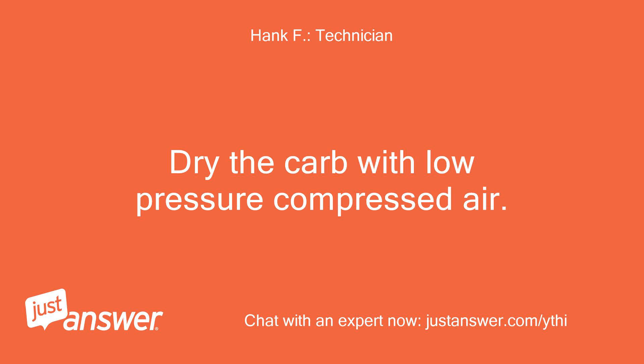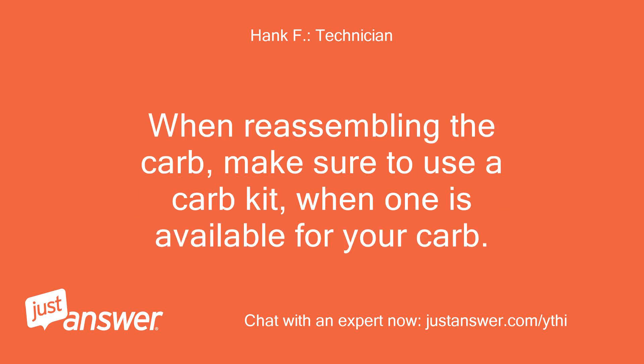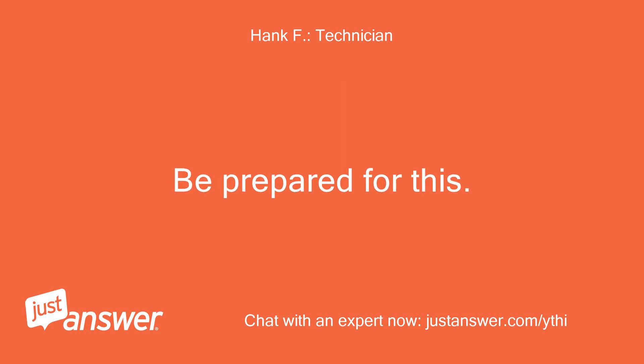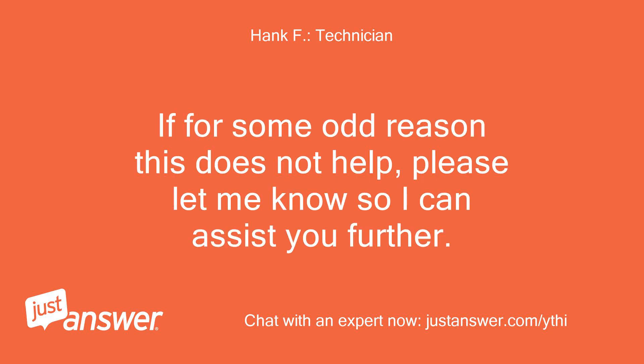Dry the carb with low-pressure compressed air. When reassembling the carb, make sure to use a carb kit when one is available for your carb. Occasionally, even a good cleaning is not going to be sufficient, and you may end up having to replace the carb anyway. Be prepared for this. If for some odd reason this does not help, please let me know so I can assist you further.